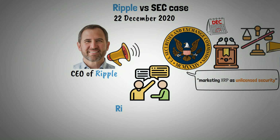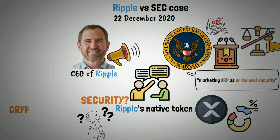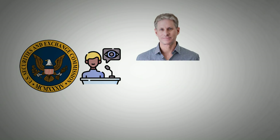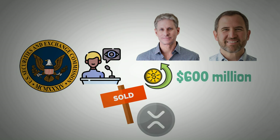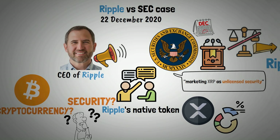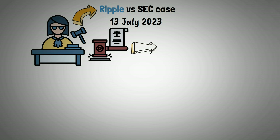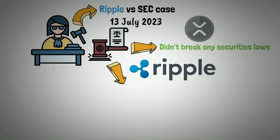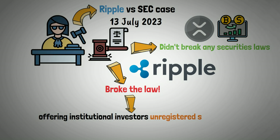The SEC was debating whether Ripple's native token, XRP, which represents a share in the company, is a security or if it is actually a cryptocurrency similar to Bitcoin. The SEC stated that co-founder Larson and CEO Garlinghouse made more than $600 million when they sold their XRP during the bull market. On July 13, 2023, the case of SEC v. Ripple was resolved. The court determined that although Ripple did not break any securities laws when selling XRP on exchanges, it did break them when it offered institutional investors unregistered securities.